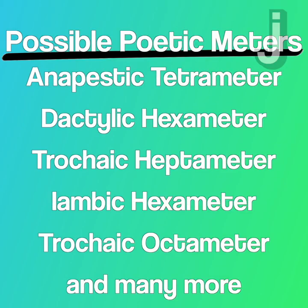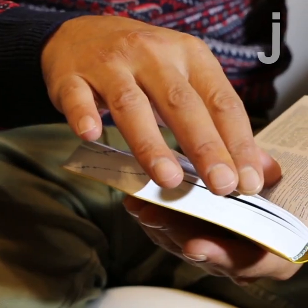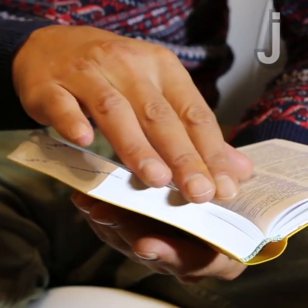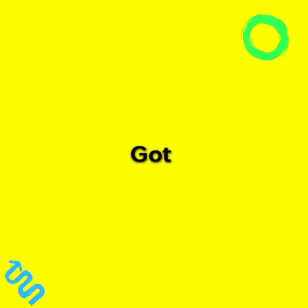These are just some of the many possibilities in English poetry. Take a look at what you're reading sometime and see if you can find meter in everyday life. I hope all this info doesn't leave you stressed. And that's the juice.